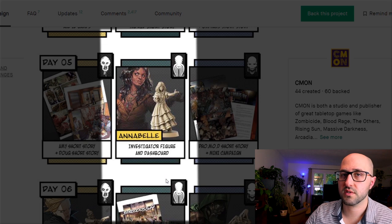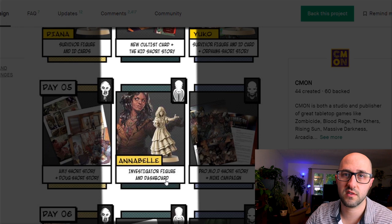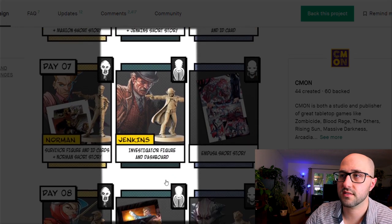Annabelle can open portals to other worlds requesting divine assistance — she rolls bonus dice and selects one result to keep for her next turn. Initially she can only help herself but later can help teammates. Jenkins gains detective tokens throughout the game; these initially let him move extra spaces but eventually grant extra re-rolls, the ability to rest in an unsafe place, and even extra actions.